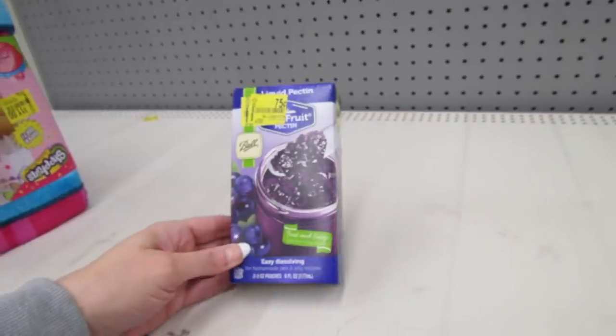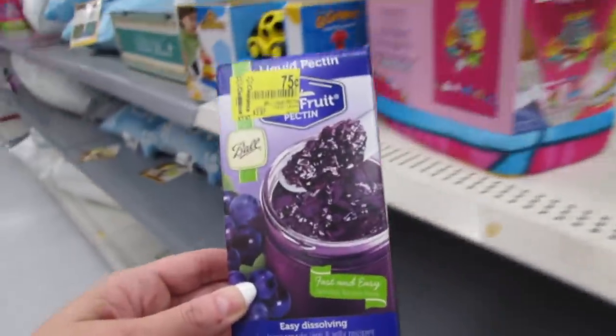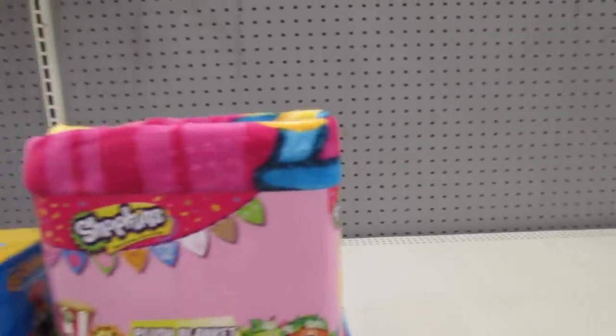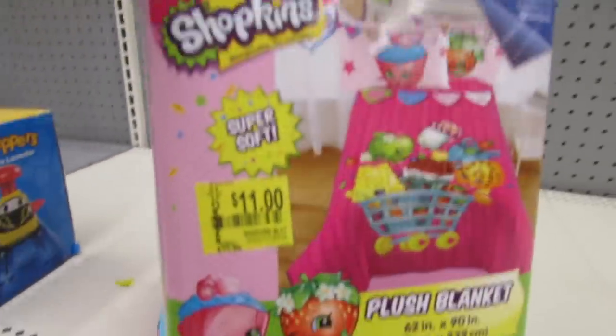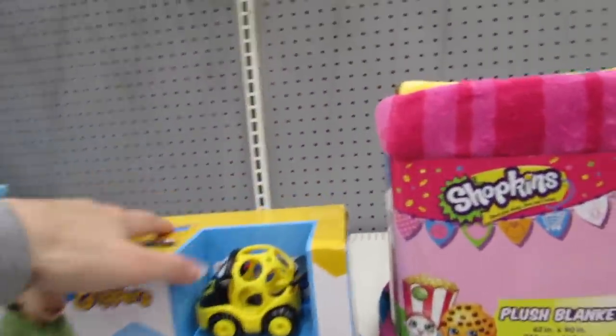I might have to get this — it's actually two packets, so I think I'm going to get this. Shopkins blanket — I don't see the sticker... oh, here it is. $11.00 for the Shopkins blanket — it was almost $23.00.